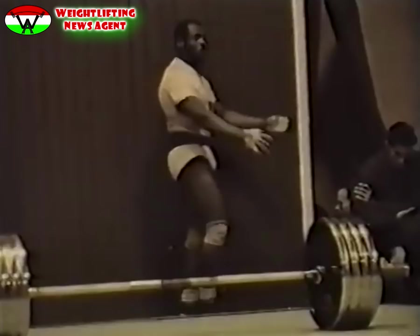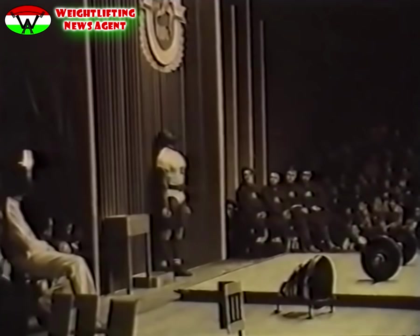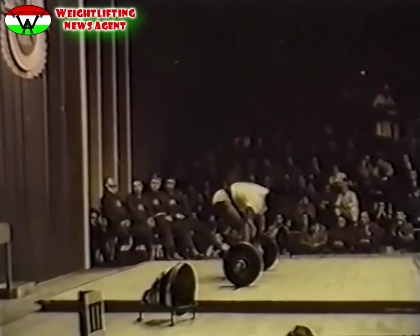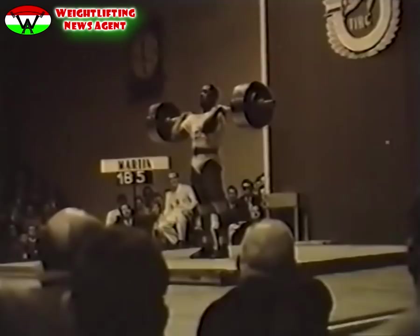Az angol Martin szinte berobbant a világ élvonalába. Szinte már legendás, hogyan koncentrál egy-egy versenygyakorlata előtt. A versenyző a félnehéz súlyban háromszor nyert világbajnokságot. Az összetettben is ő súlycsoportjának legjobbja.